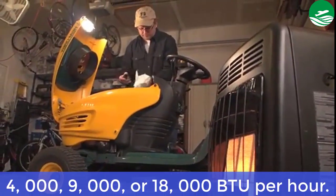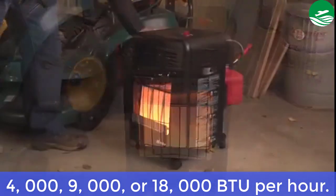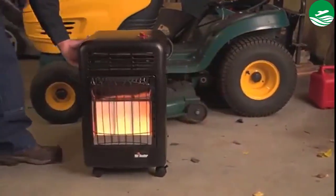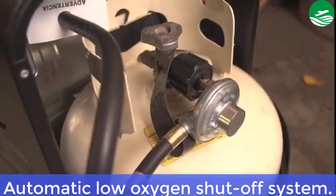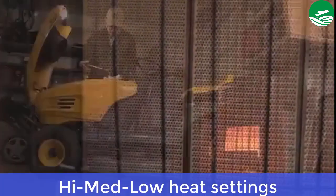Main features: 4,000, 9,000, or 18,000 BTU per hour. Automatic low-oxygen shut-off system. Heats up to 450 square feet. Pros: high, med, and low heat settings.